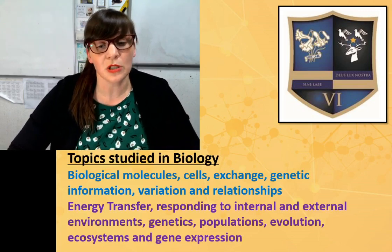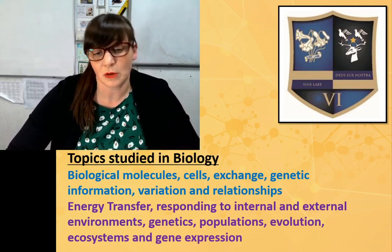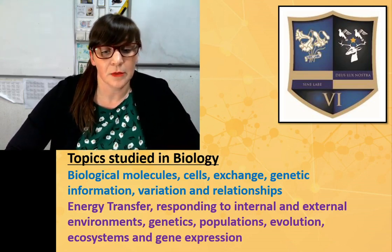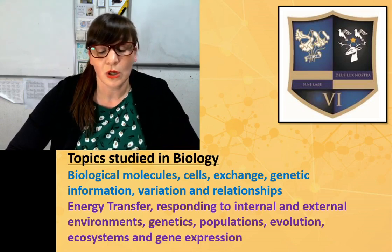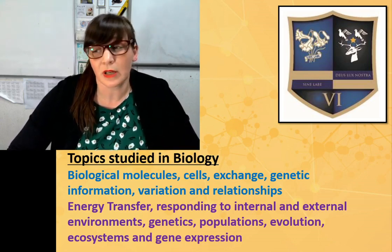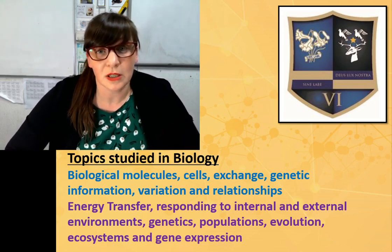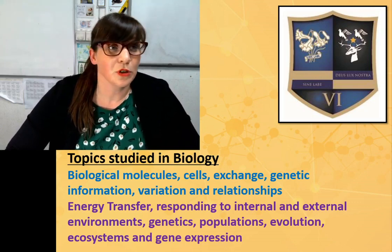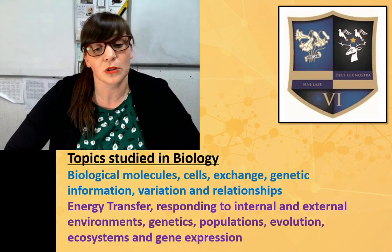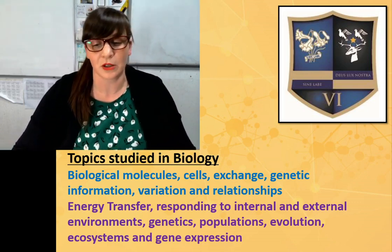The topics studied in biology — the ones in blue are studied in year 1, which is year 12, and the topics in purple are studied in year 13. There is a wide range of topics. You need to bear in mind that biology isn't just human biology — there's a good mix of plants, microorganisms, and other strands of biology in there.